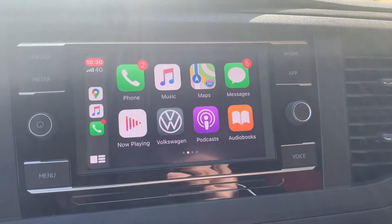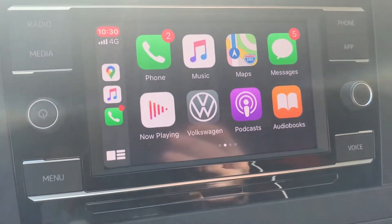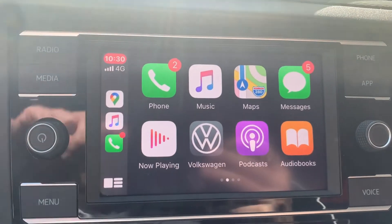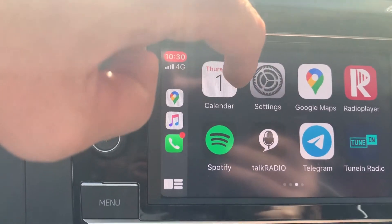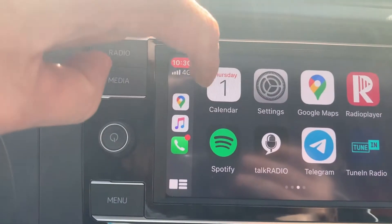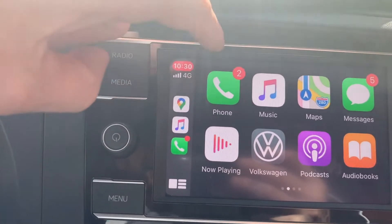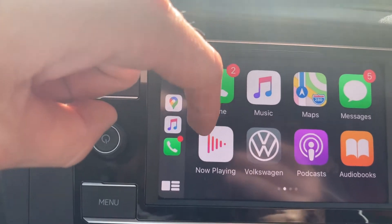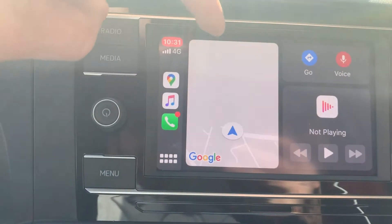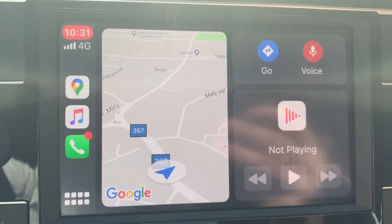Okay guys, so I've literally just plugged the USB-C cable in and it's brought up the menu with all the apps that are on my phone. As easy as that — touchscreen. Music, phone, now playing, Volkswagen — I don't know what that is, I've not seen that before. Maps are on there as well.